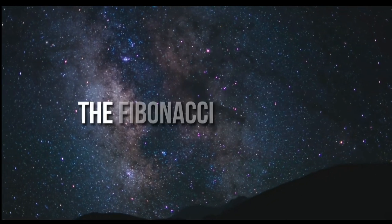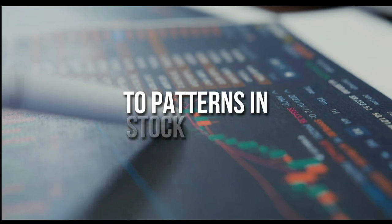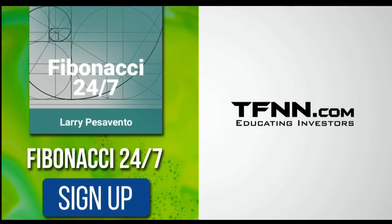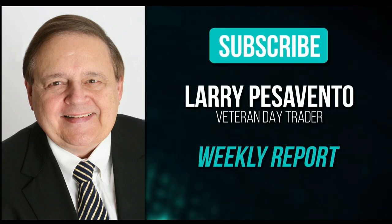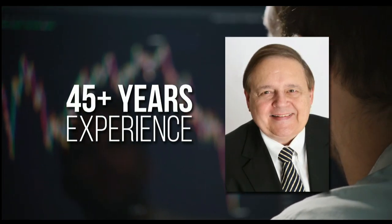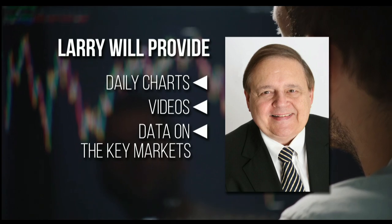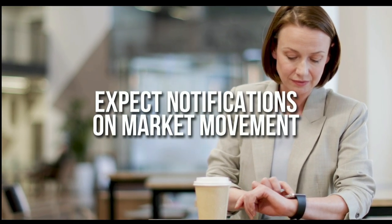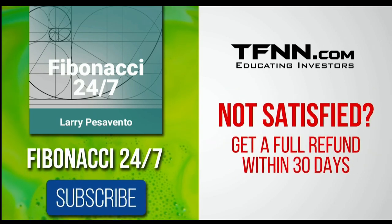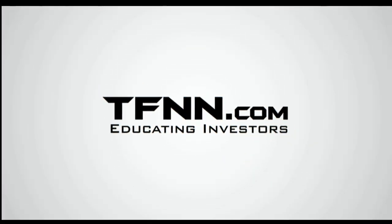Everything in the universe is governed by the Fibonacci sequence. This mathematical principle is responsible for everything, from the most aesthetically pleasing artwork to patterns in the stock market. To stay on top of stock patterns you can take advantage of, sign up for the Fibonacci 24-7 newsletter at tfnn.com. When you subscribe, you'll get a weekly report from veteran day trader Larry Pesavento on stocks you need to pay attention to. He's got 45 years experience as a day trader. Larry will also provide daily charts, videos, and data on the key markets that he's tracking. Expect notifications from Larry on market movement you need to act on at any time. First-time subscribers also get a 30-day money-back guarantee. Subscribe to the Fibonacci 24-7 newsletter today. tfnn.com, educating investors.